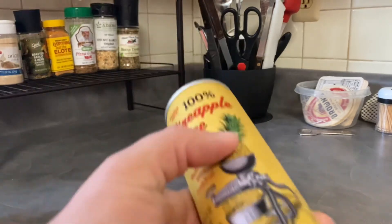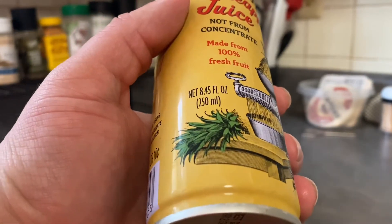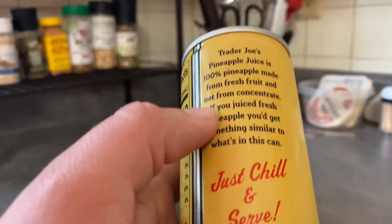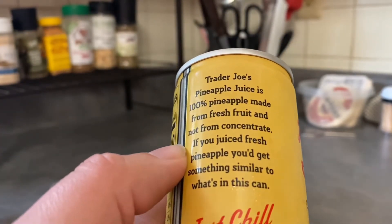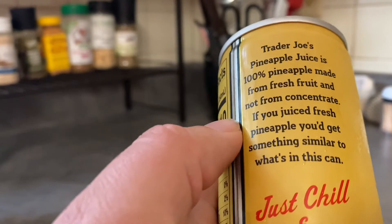Just taking a little bit more of a look at the can here. Again, I do like the artwork. This is a little 8.45 fluid ounce container. On the back we have a little blurb: Trader Joe's pineapple juice is 100% pineapple, made from fresh fruit and not from concentrate. If you juiced fresh pineapple, you'd get something similar to what is in this can.